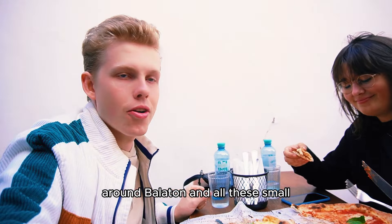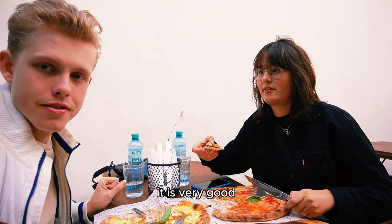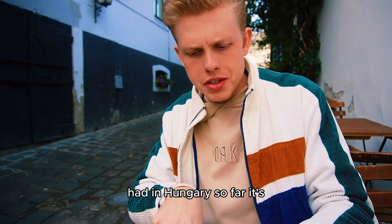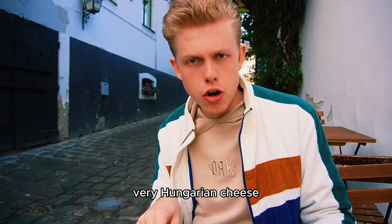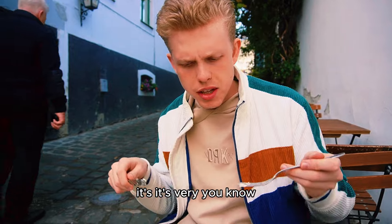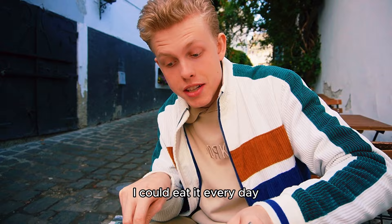Around Balaton and all these small beautiful places. This pizza is one of the best pizzas I've had in Hungary so far. It's not the classical pizza — it has very Hungarian cheese, honey, and walnuts. It's very different, and that makes it so special and so good. I could eat it every day.